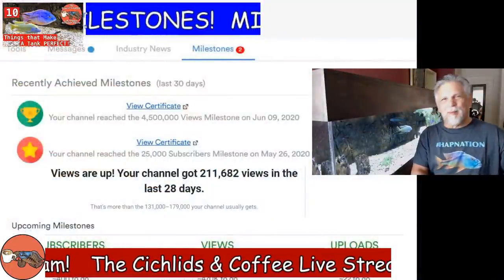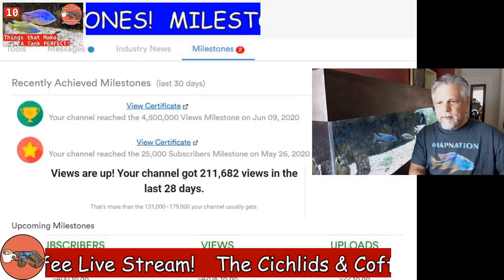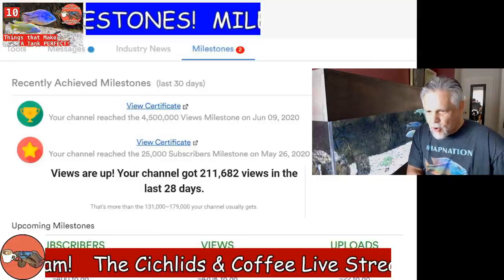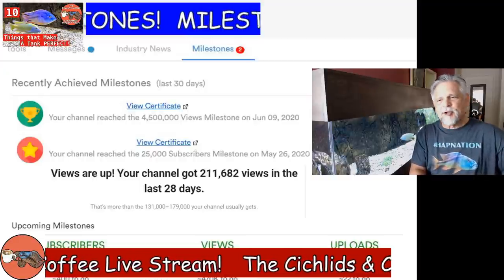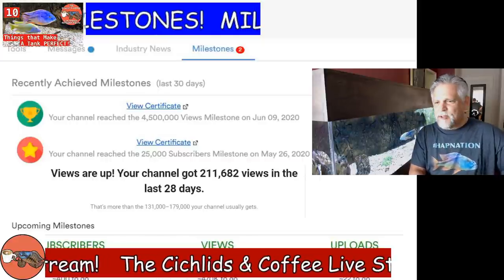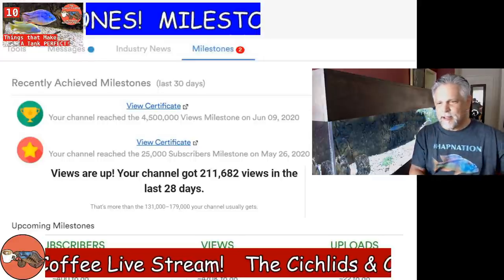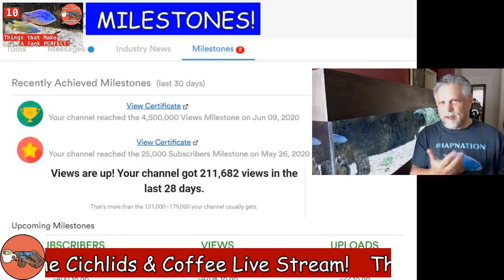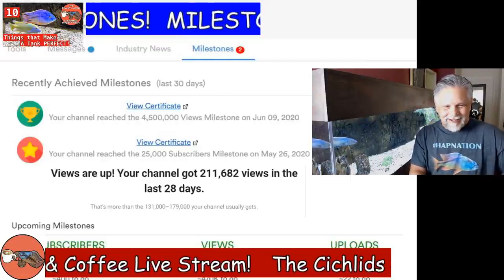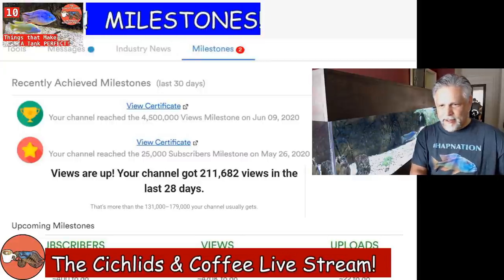In other news, a couple of milestones were hit. The channel had 211,000 views in 28 days — higher than the normal 130 to 170-odd views on average. I broke 25,000 subs, and I also broke 4.5 million views, for which YouTube gives you an electronic certificate as an award. Thank you folks, because you're the ones that make these milestones happen.